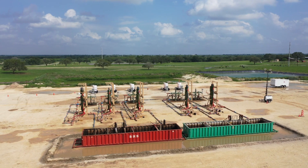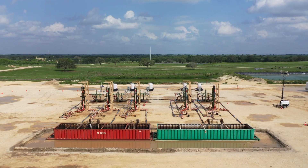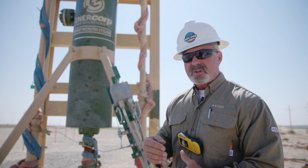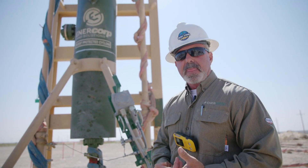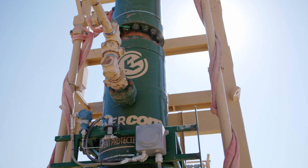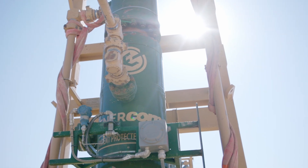Number one, it saves the company money because you don't have a huge amount of equipment on location. Number two, it reduces the amount of manpower on location, which also saves money and reduces risk and exposure. All of those things combined make the Intercorp Sahara Sand Solution the best on the market and the best wellhead desander we've ever had.